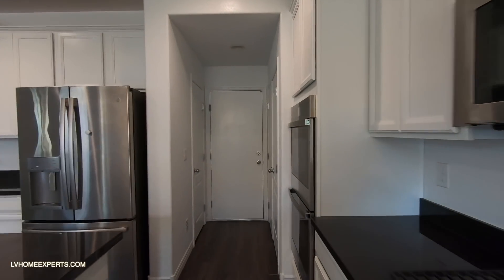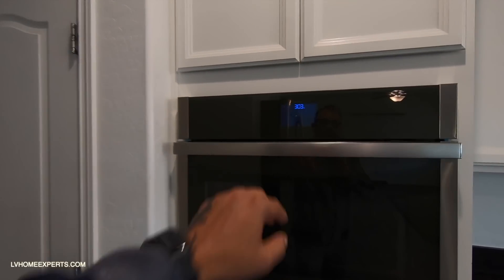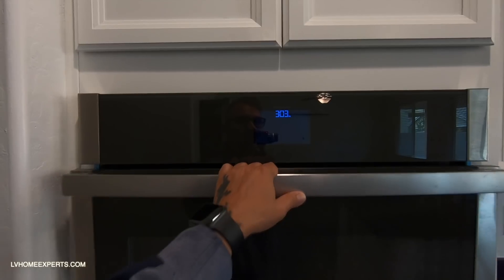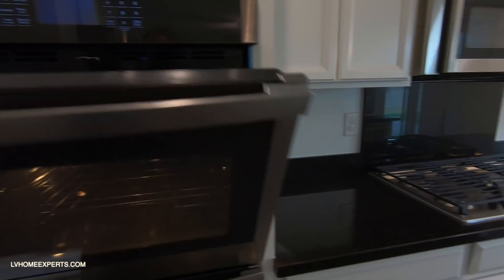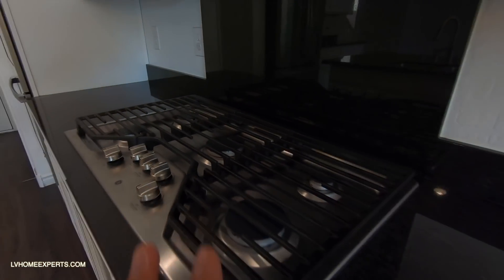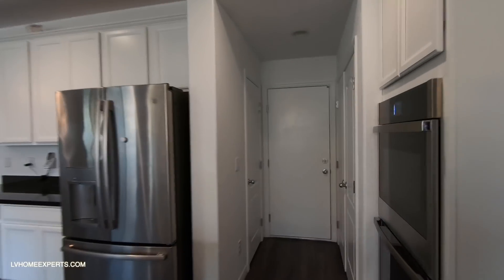Over here we have a double-stack convection oven with Wi-Fi connection — looks like it's only been used a couple of times. We also have a beautiful 36-inch cooktop with five burners. All appliances will be included in the sale of this transaction.